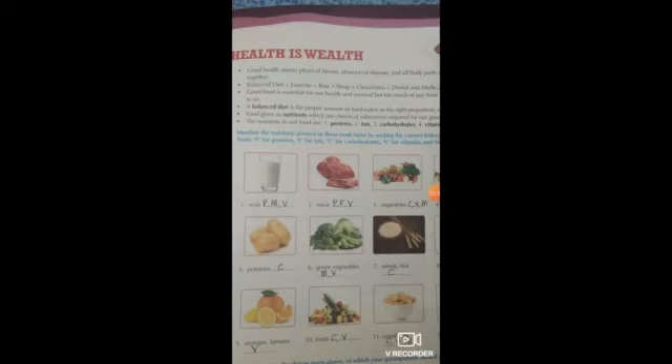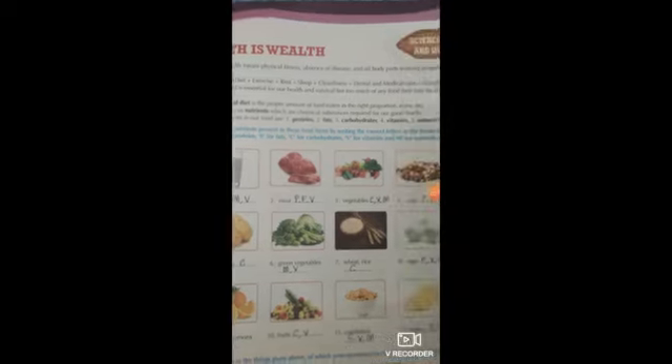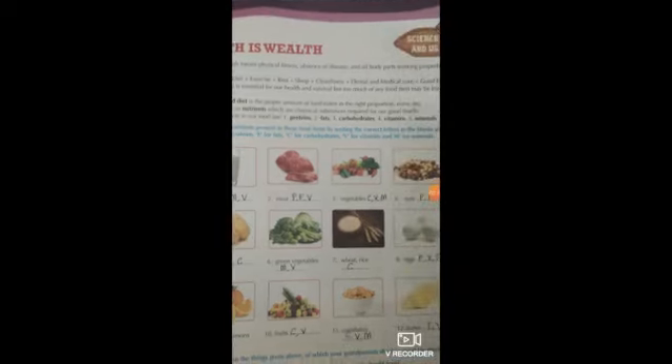Look at page number 27. Mention the nutrients present in these food items by writing the correct letters in the blanks: P for proteins, F for fats, C for carbohydrates, V for vitamins, and M for minerals. The first food item is milk — milk contains proteins, minerals, and vitamins, so write P, M, V. Next is meat.